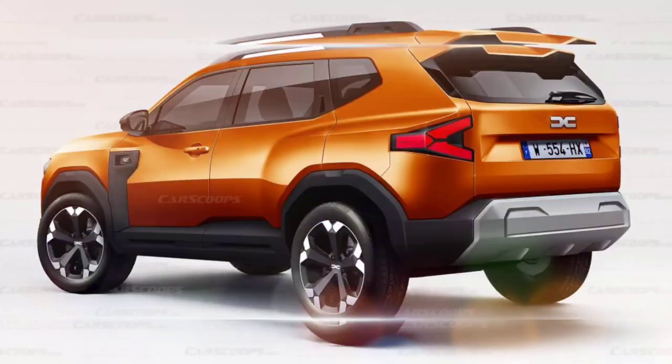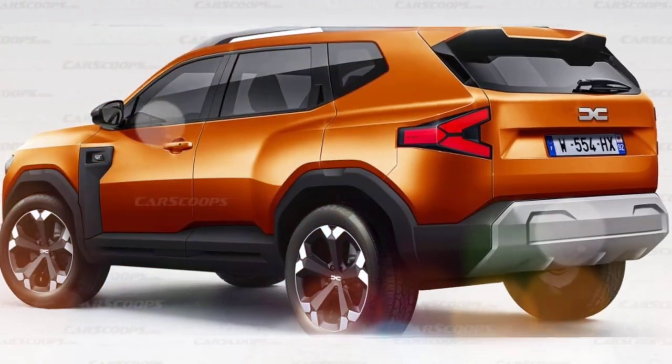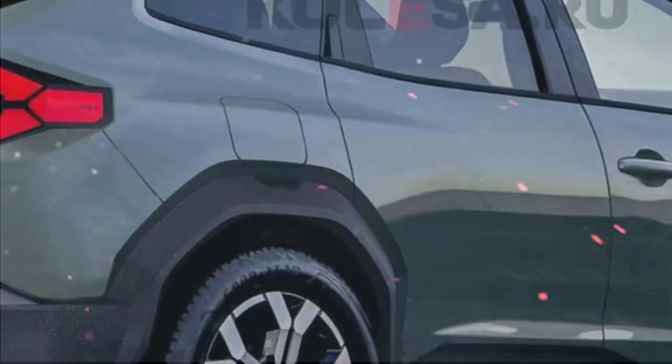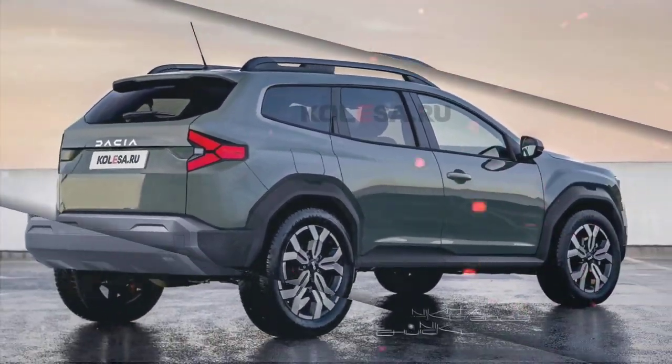Overall, the 2024 Dacia Duster is expected to be a significant upgrade over the current model. It will be more stylish, more comfortable, and more fuel efficient. It will also be more affordable than many of its rivals. The Duster is expected to go on sale in late 2024.